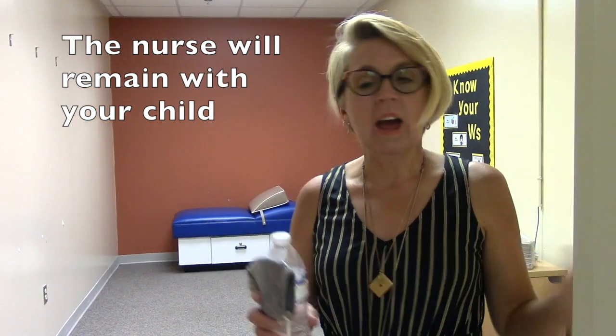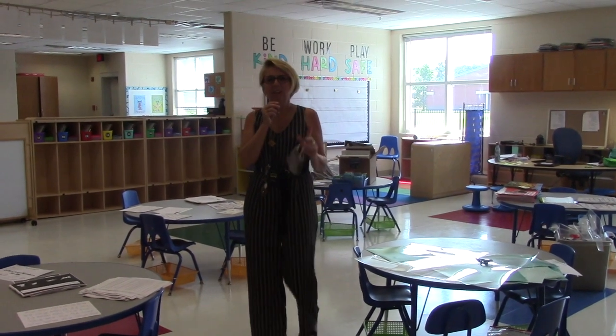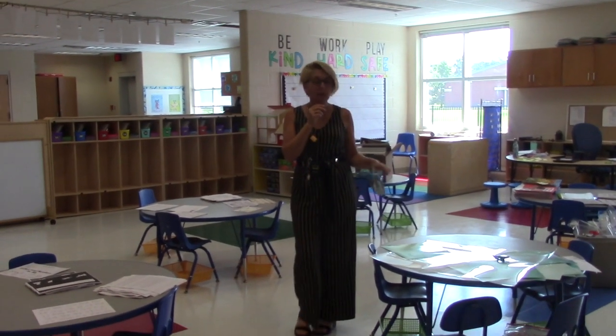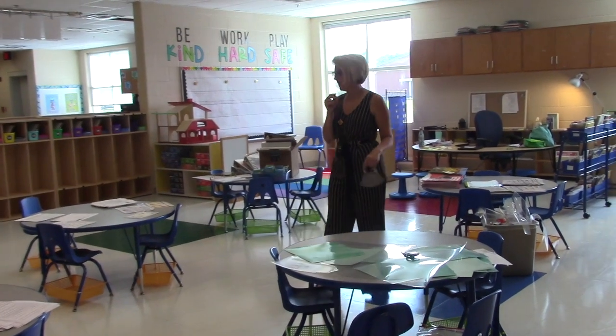We're not going to have them in the nurse's office — we have the nurse's office and the quarantine room as separate spaces. Now I'm going to take you to a classroom so you can see what it looks like. We're in a kindergarten classroom; this is Ms. Caruso's classroom, one of our new kindergarten teachers.